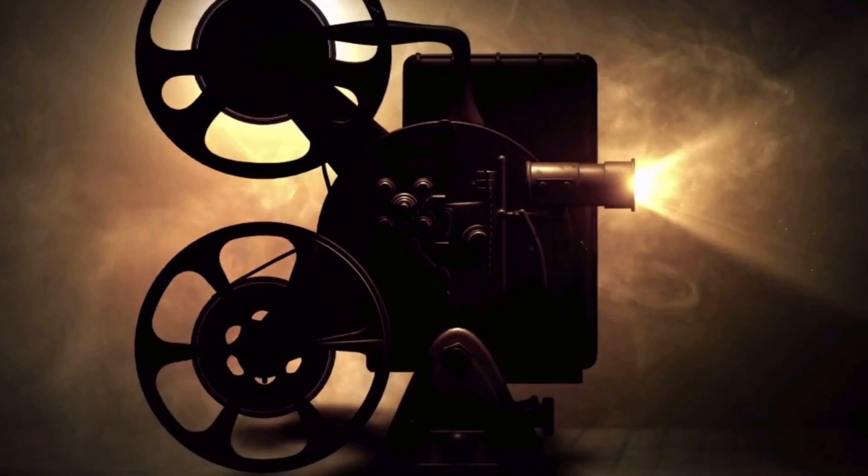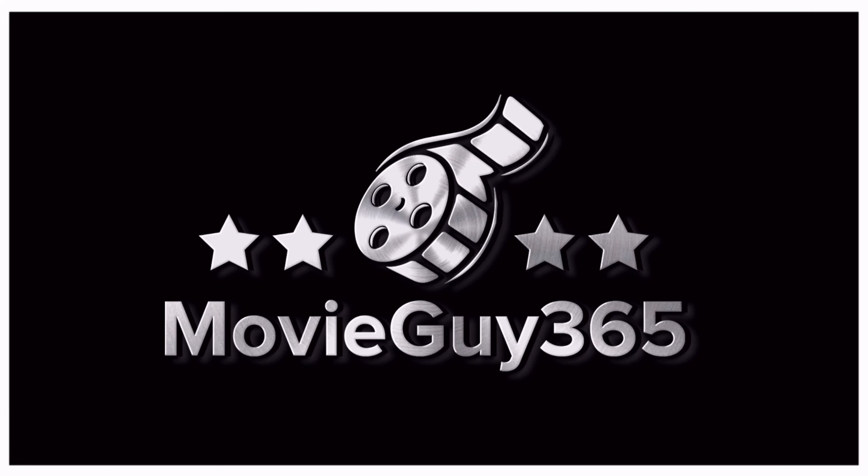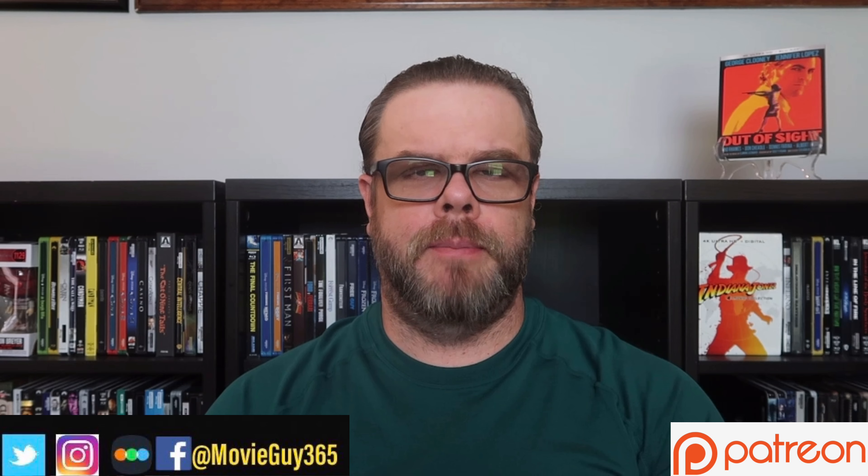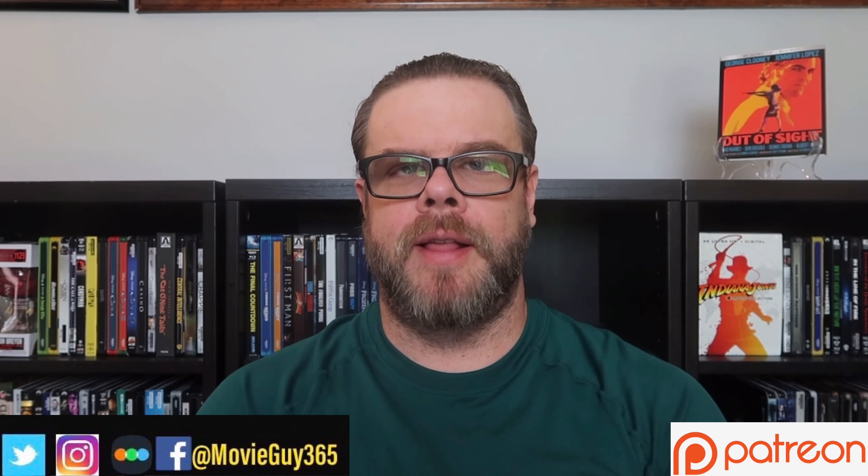Hello friends, this is Adam with MovieGuide365, and today I'm going to review the 4K Ultra HD Blu-ray edition of Out of Sight. If you're new to the channel, please hit the like button, subscribe, and hit that bell notification. You can also find me on Twitter, Instagram, and Letterboxd at MovieGuide365.